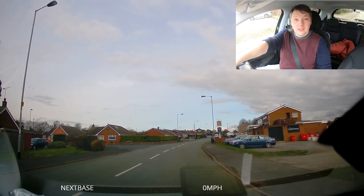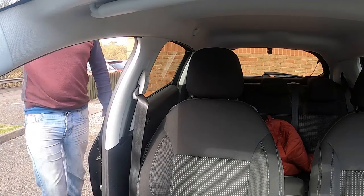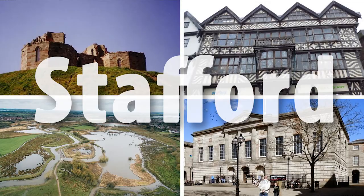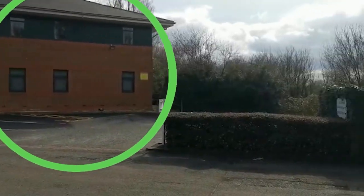There is a lady holding a dog in her handbag. Good morning and welcome back to my channel. Today we are in sunny Stafford. Now the test centres are closed, so I'm actually outside just on the other side, as you can see here. This is the test centre right around here.